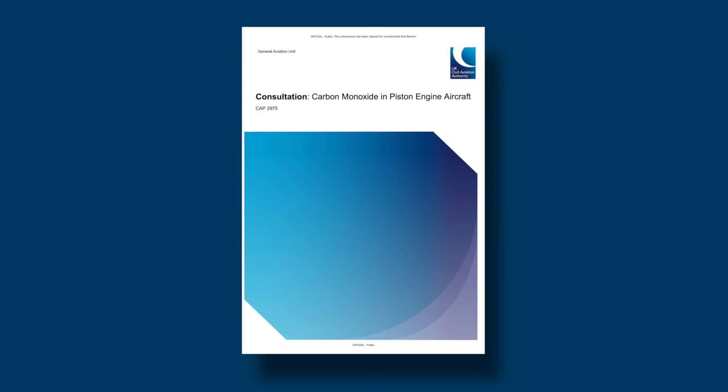The CAA's carbon monoxide proposals are part of a consultation that's just started. If you want to respond to that and read a bit more about what they're looking to do — and maybe share experiences you've had using detectors — look up CAP 2975.